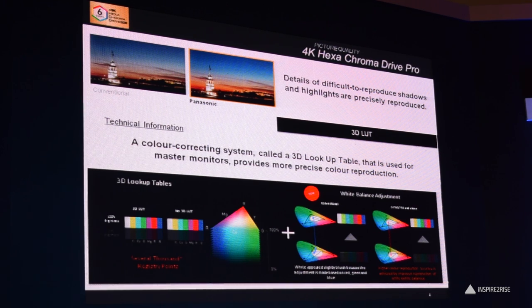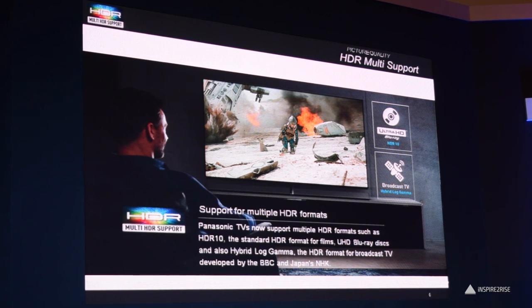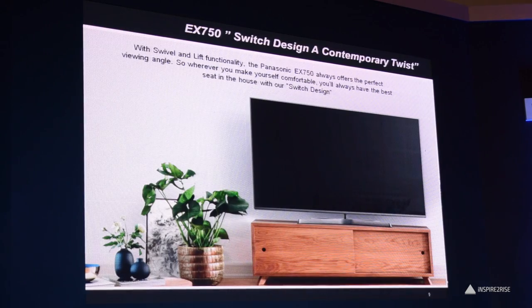The EX600 series would be available in 55 inch, 49 inch, and 43 inch screen sizes, priced at around Rs. 1,78,900, Rs. 1,41,000, and Rs. 78,900 respectively.